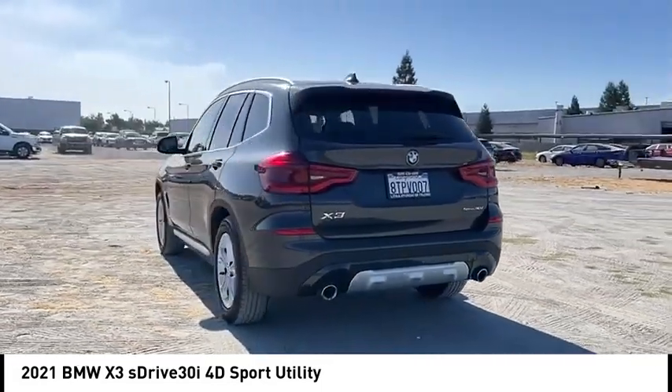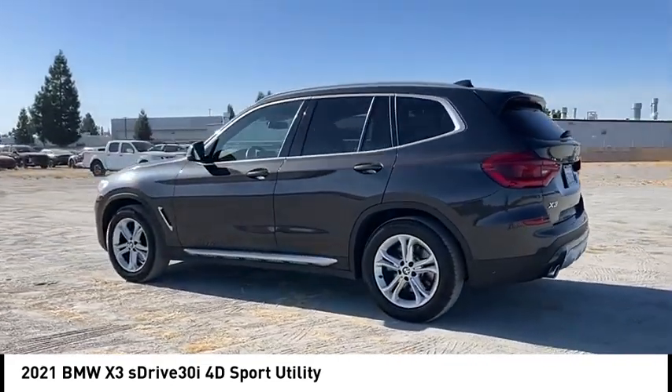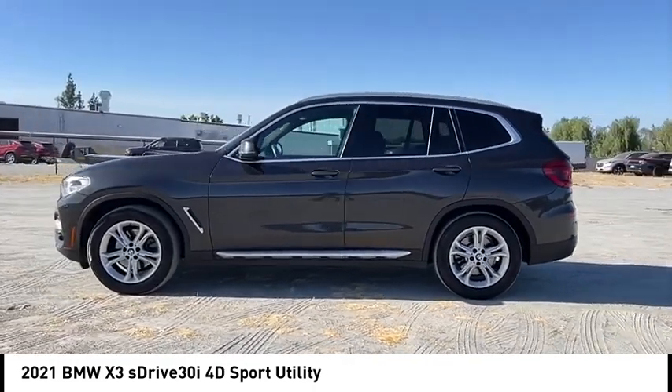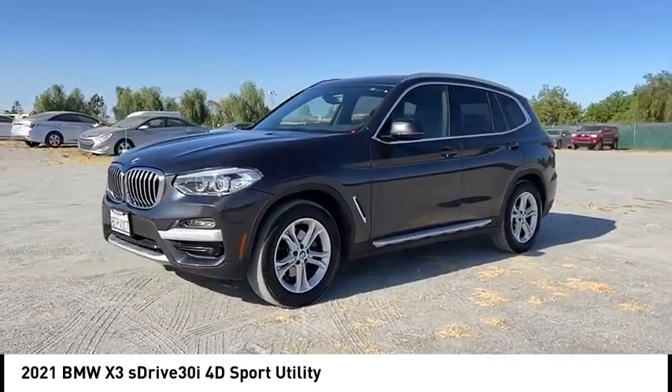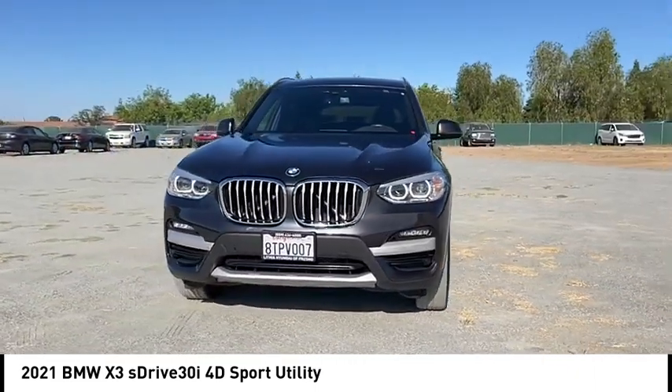This vehicle has less than 20,000 miles. Here are some of this vehicle's great options: rain-sensing wipers, alloy wheels, rear spoiler, power lift gate, brake assist, remote keyless entry, fog lights, speed control, four-wheel disc brakes, electronic stability control.